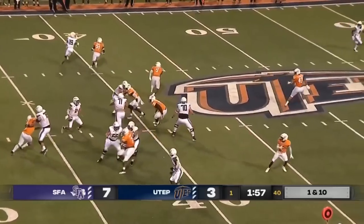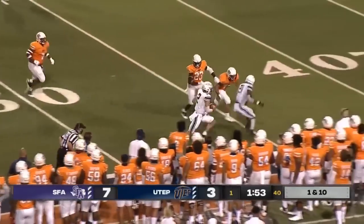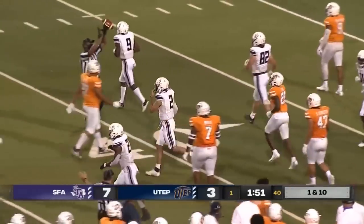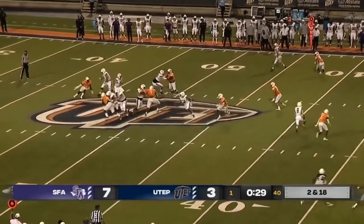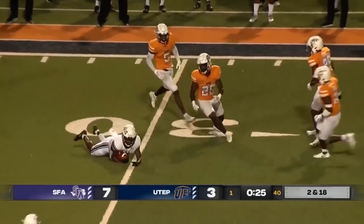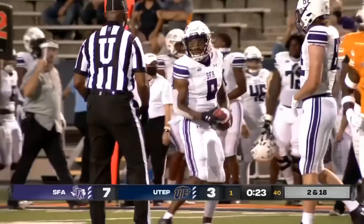Another play action. Self with some time now, going to scramble — he's got some room, gets to the outside, across midfield and up near the 45-yard line of the Miners. Another first down for Trey Self. Self lobs one over the middle and it's caught on the deflection — enough for the first down. Tough break for the Miners.